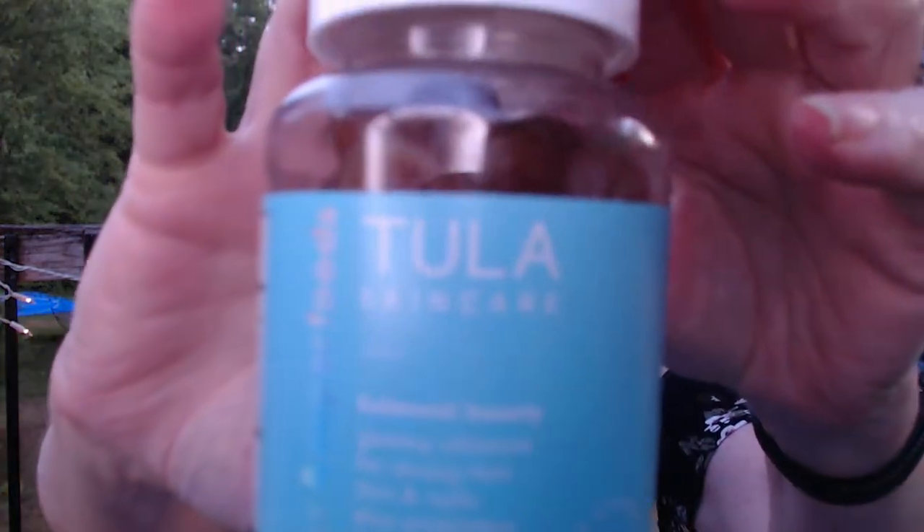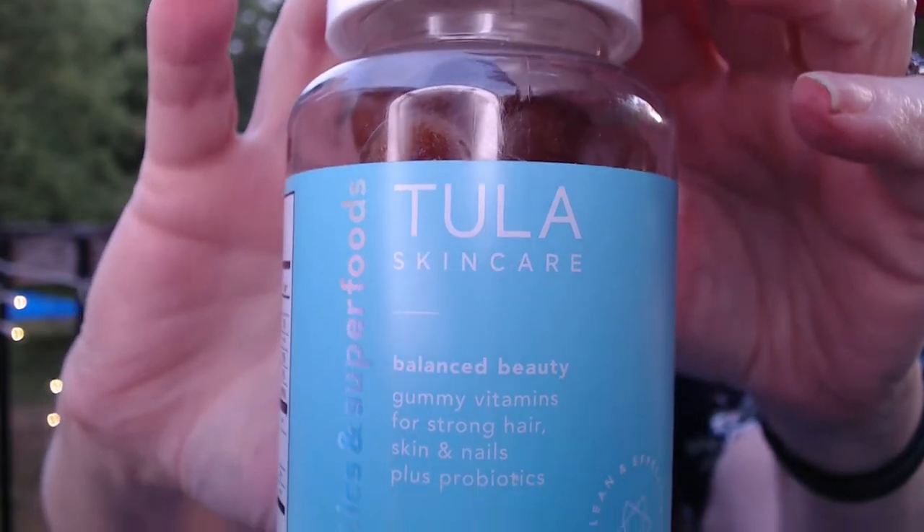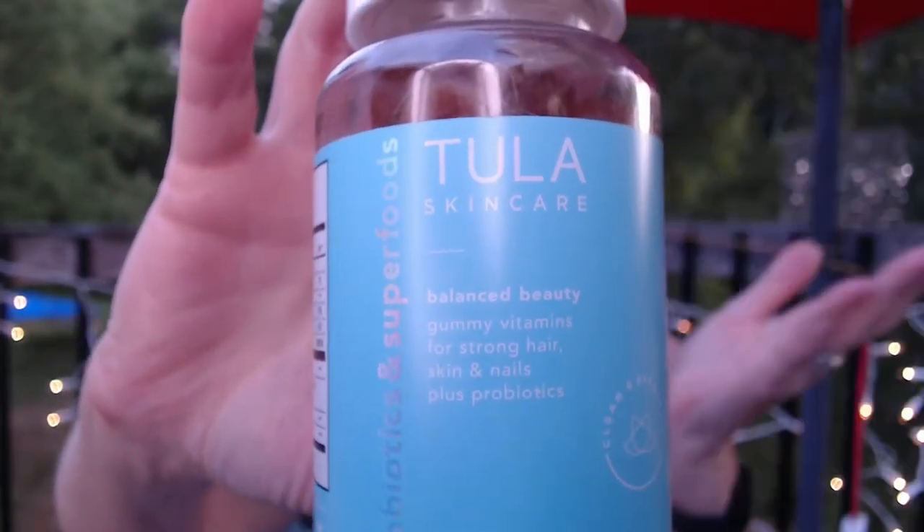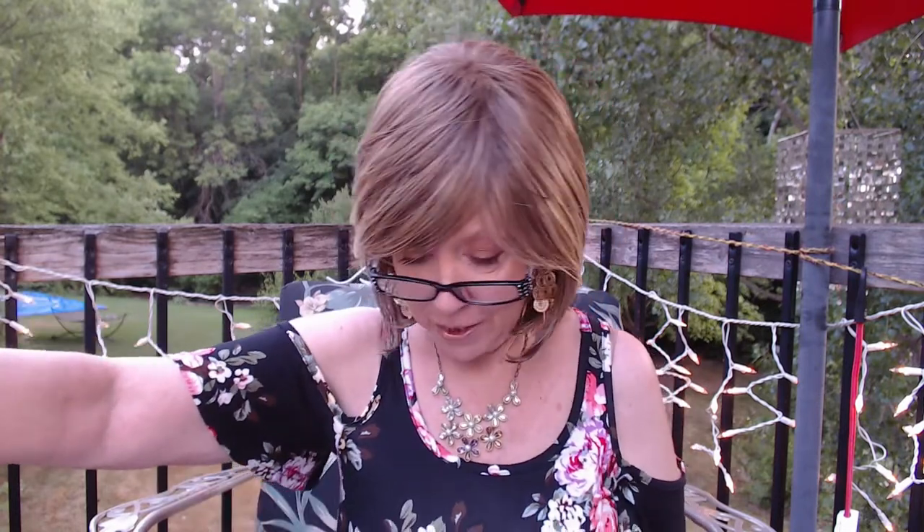This next one was kind of a scary thing. It says skincare but it's vitamins — gummies for strong hair, skin, and nails, plus probiotics. I just thought that sounded like a good brand. It's usually a $30 value; during the sale it was $9. It looks like there's 60 gummies in here. So if you use these, let me know how they work and if they're worth it.